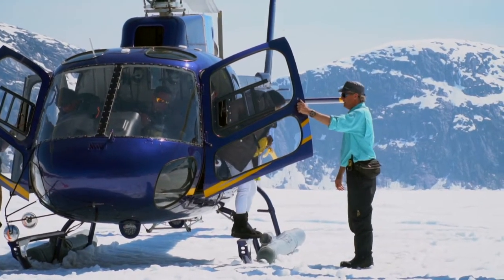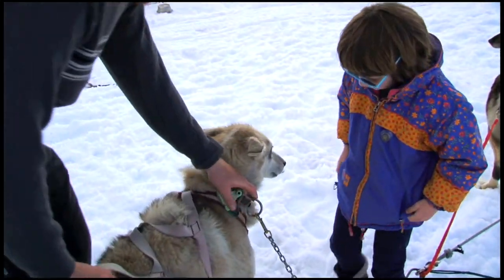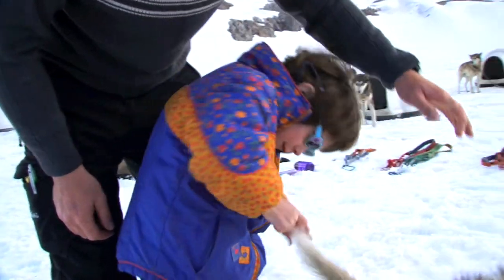This tour is a hands-on tour. It's having fun by doing. We do start each tour with a short orientation, but then it's off to your dog team with your guide.